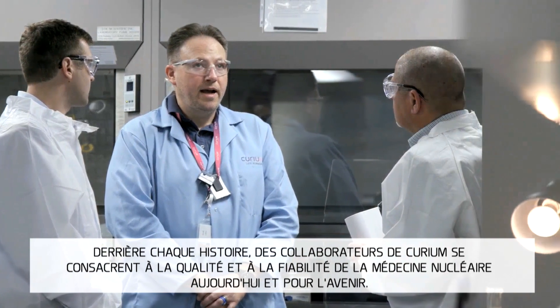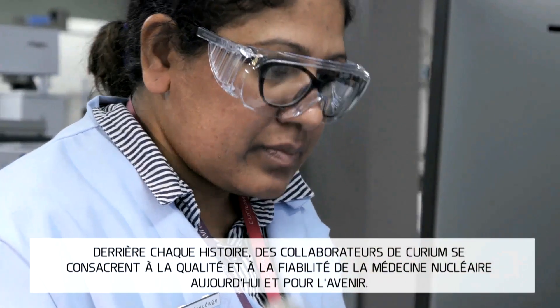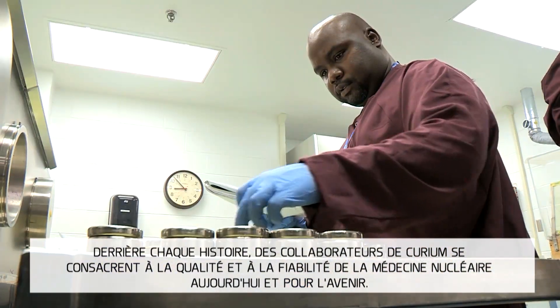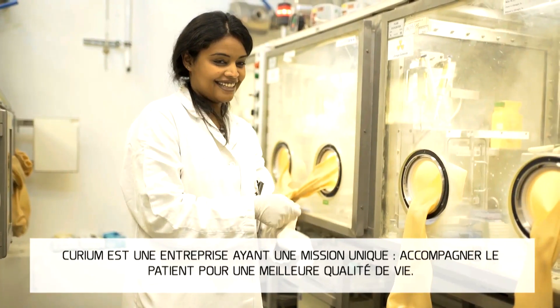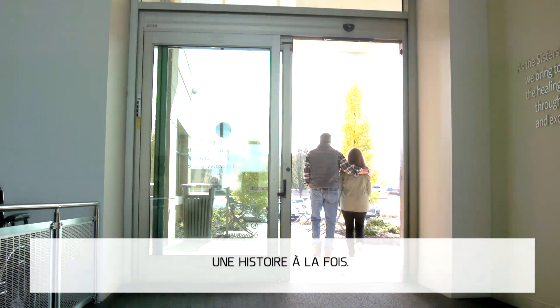But the numbers are not the story. Behind every study, there are Curium people dedicated to the quality and reliability of nuclear imaging today and in the future. Curium is a company with a single mission: Curium people, dedicated to help patients move forward with their lives, one story at a time.